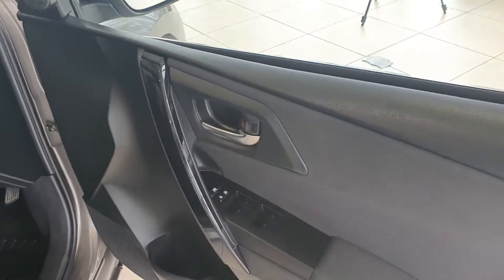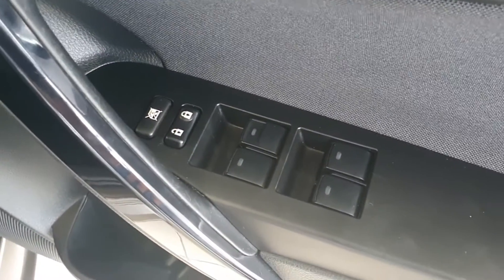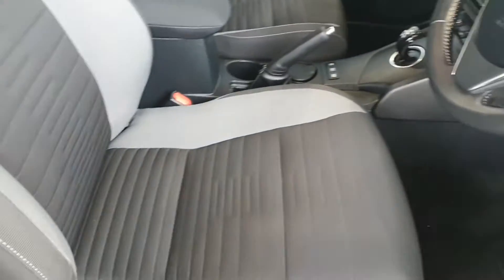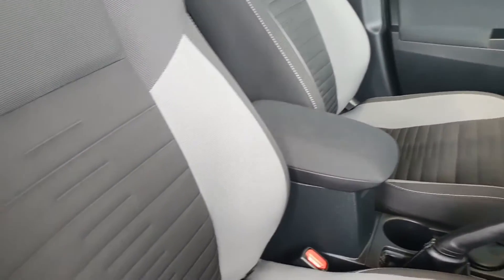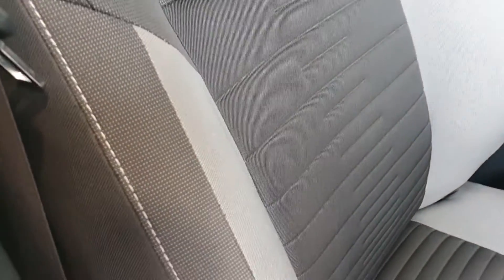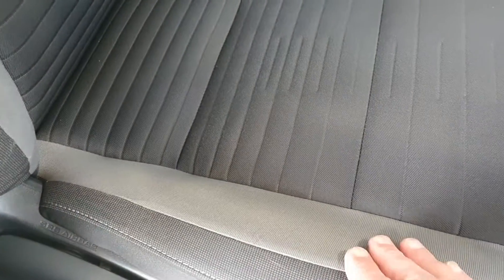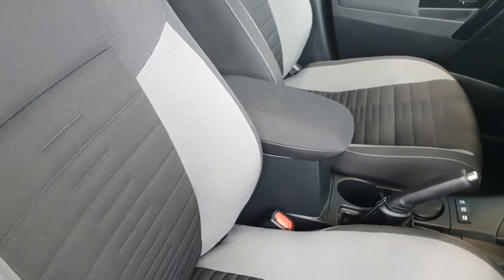Coming into the front, you'll see here in the driver's door we have electric windows all around, central locking, and we can operate the child locks from there. The upholstery again is in lovely condition — no tears, no marks, no burns, no blemishes anywhere. It has lovely contrast on the bolsters, which are the high traffic areas — a different fabric for heavy wearing and a nice soft fabric in the center for comfort.